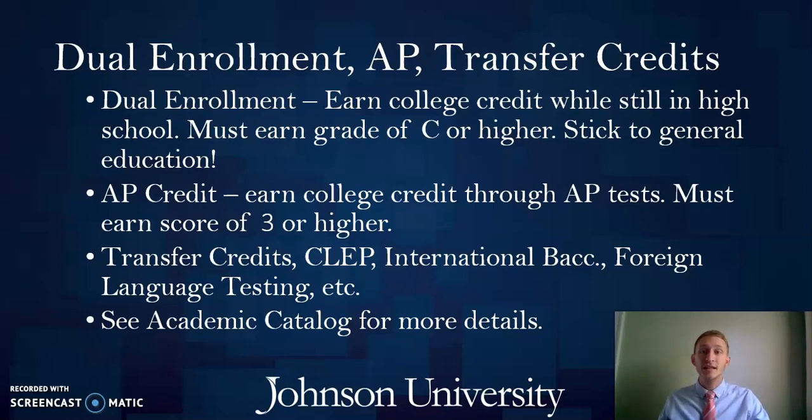There are a few other opportunities for credits as well. You might simply be a transfer student, in which case we would transfer your prior college credits. There are also CLEP exams where passing earns you college credit, foreign language achievement testing exams, international baccalaureate, Dante's exams, and a variety of other opportunities. All of that information can be found in our academic catalog on our website, including a complete transfer guide in the back of the catalog.